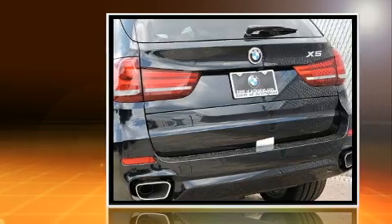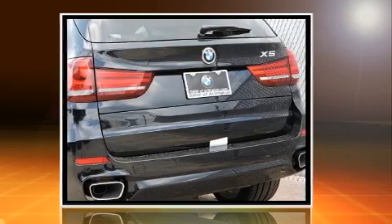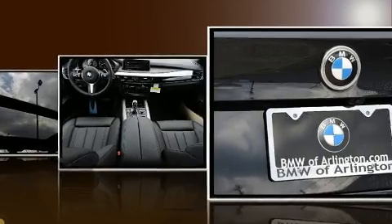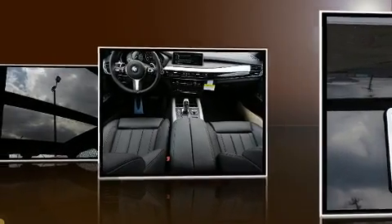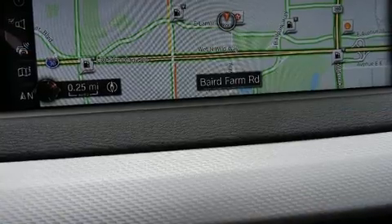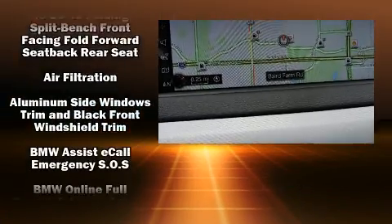All of the premium features expected of a BMW are offered, including adjustable headrests in all seating positions, automatic dimming door mirrors, front dual-zone air conditioning, turn signal indicator mirrors, rear wipers, and remote keyless entry.